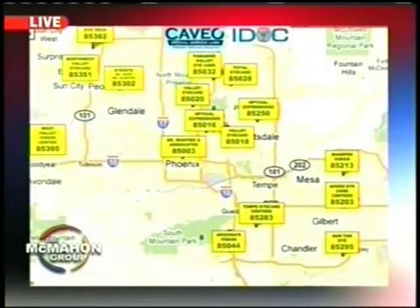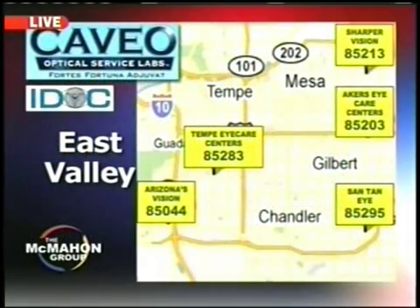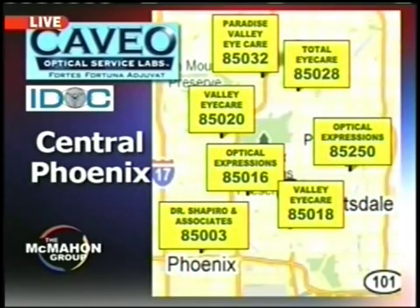EyeHealthDoctors.com — please jot that down and know there are doctors throughout the entire valley that can take care of you. This is Pat McMahon. Coming up, you're going to get rolfed.